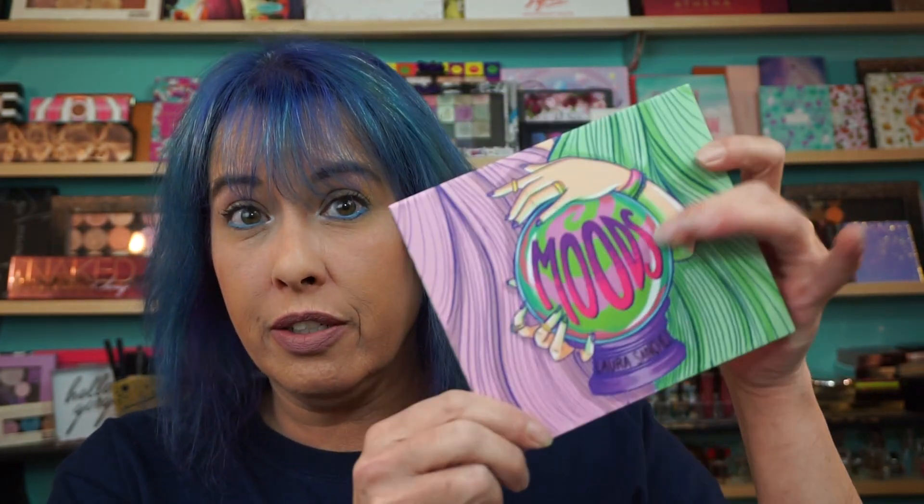Hi everyone, welcome back. Got a swatch video for you — the Moods Eyeshadow Palette from Laura Sanchez. This beauty right here.